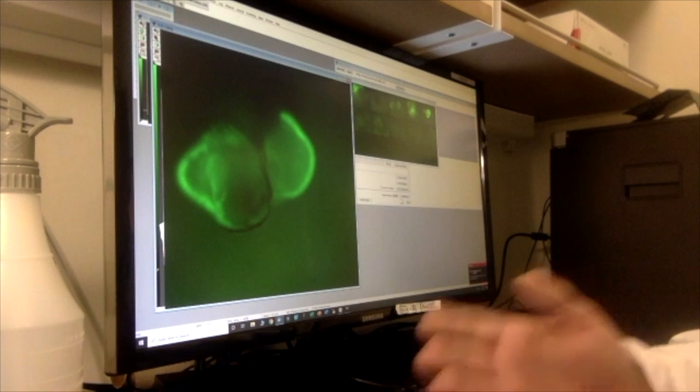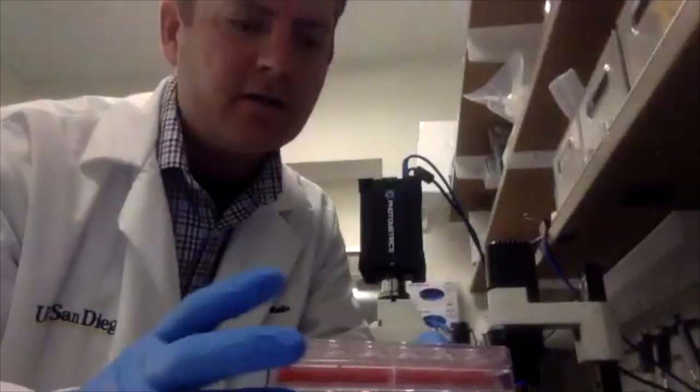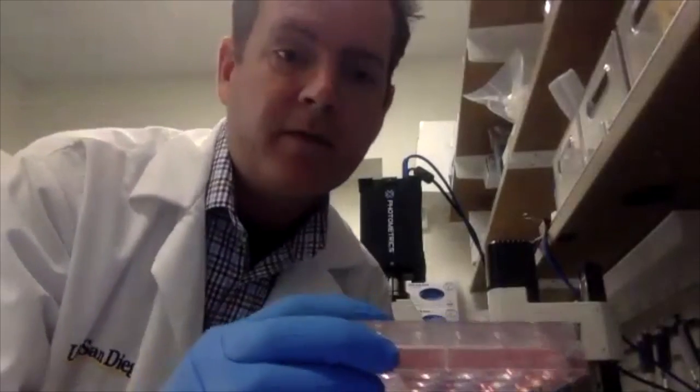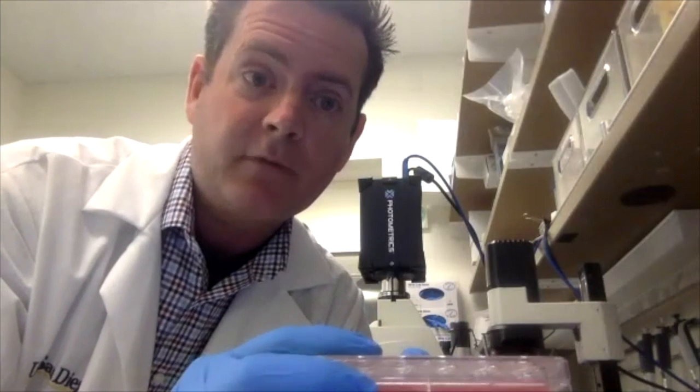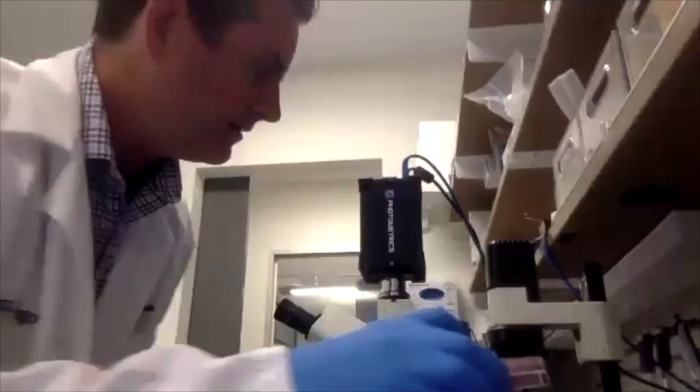I'm going to give you a little demonstration of a sample that we generated about three months ago — these have been growing for about 90 days. This is a human retina, a three-dimensional retina that we've grown, and it has two different genetic reporters built in. The first one tells us that we have retinas intact. The second one tells us that we have retinal ganglion cells, and those are the cells that die during glaucoma. Let's put this in and see what we can see.